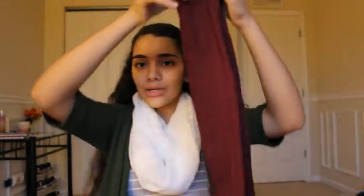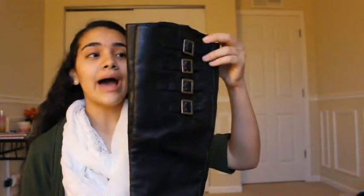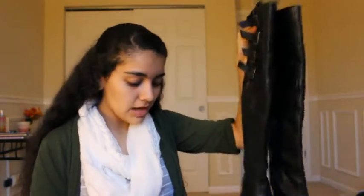I got two more pairs of socks — these are some really high ones because I also got these black boots that go all the way up to my knees. So I decided to get socks that are a little bit higher so I could wear them with these boots. I got these from Target.